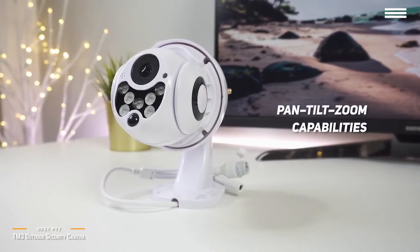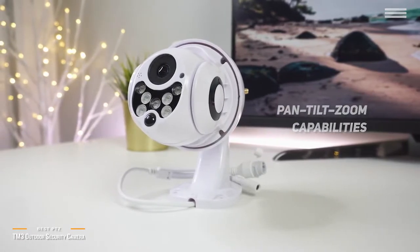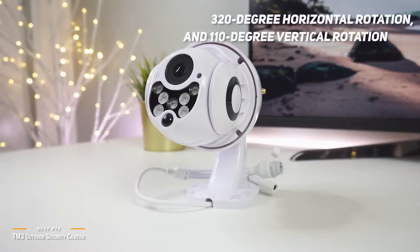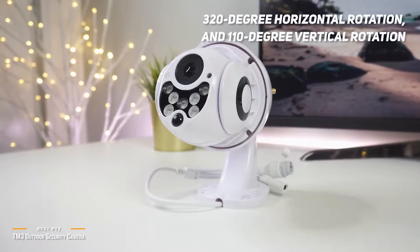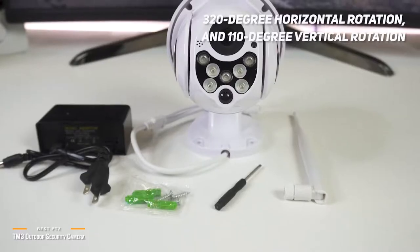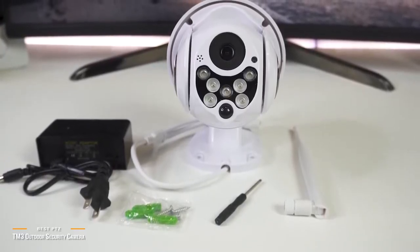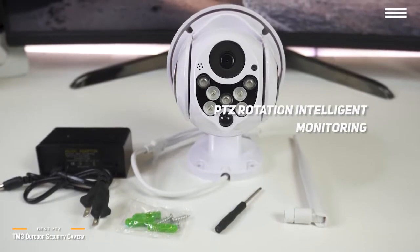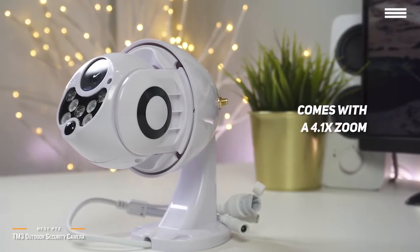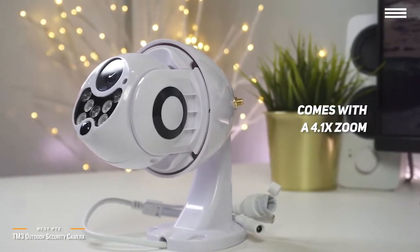The TM3 is not a typical dome camera like other security cameras in this video. The major difference is that regular dome cameras can't be controlled or repositioned remotely. With its 320-degree horizontal rotation and 110-degree vertical rotation, you get incredible coverage. The pan, tilt, and zoom can either be manually controlled through the TM3 app, or set to auto mode using PTZ rotation intelligence monitoring. The TM3 also comes with a 4.1x zoom, which allows you to zoom into areas to see in closer detail without impaired image quality.